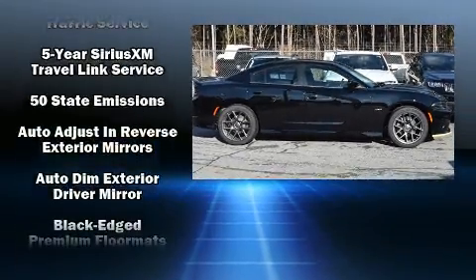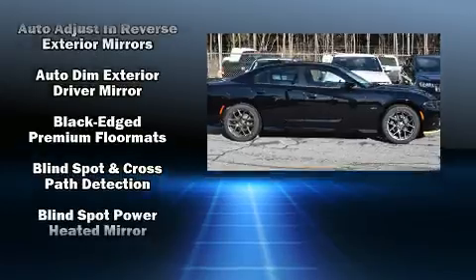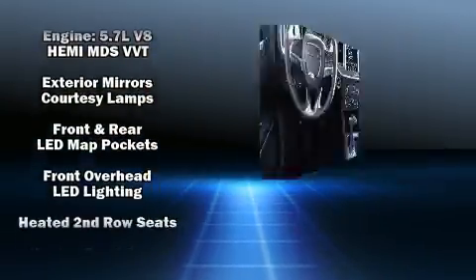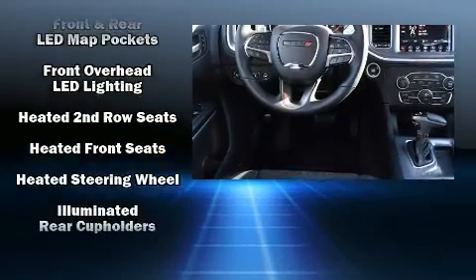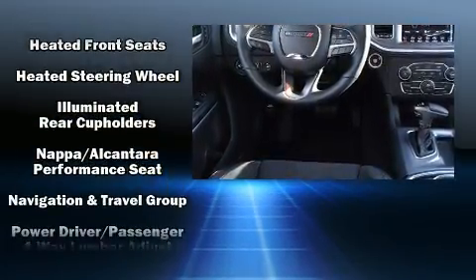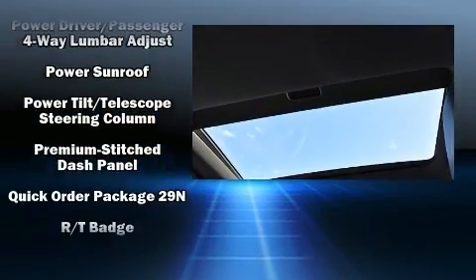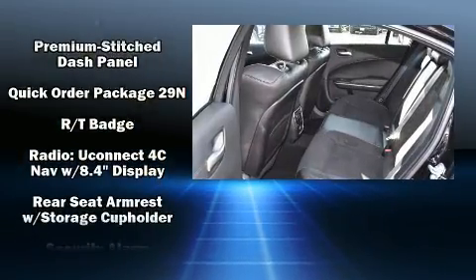For drivers who enjoy the natural environment, a power moonroof allows an infusion of fresh air. Dodge also prioritized safety and security with features such as head curtain airbags, a panic alarm, and four-wheel disc brakes with ABS.